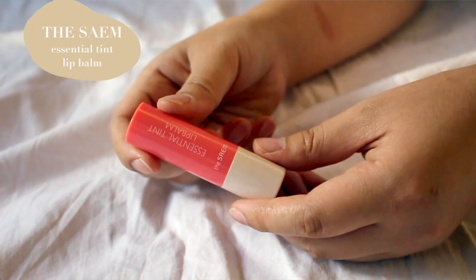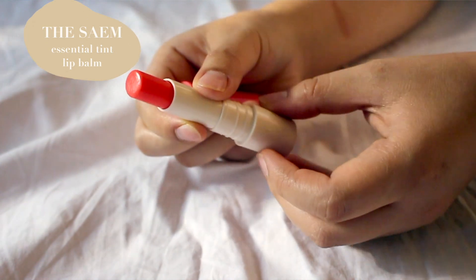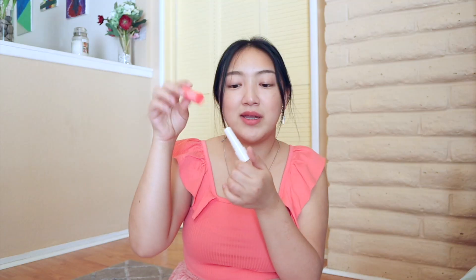This last lip product is actually a freebie. I'm assuming they misplaced it in my order or they gave it to me for free — I didn't order it but I will gladly accept it. It's a tinted lip balm from The Saem in a very nice coral peachy shade. I like how you can twist the cap on and off instead of just snapping it, because if you throw it around your purse the lid can come off.